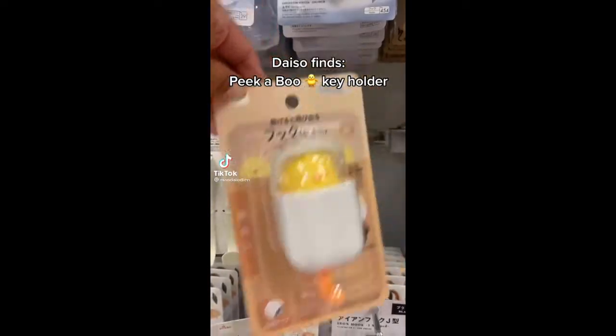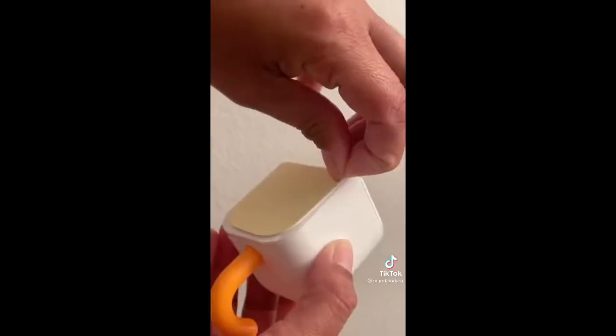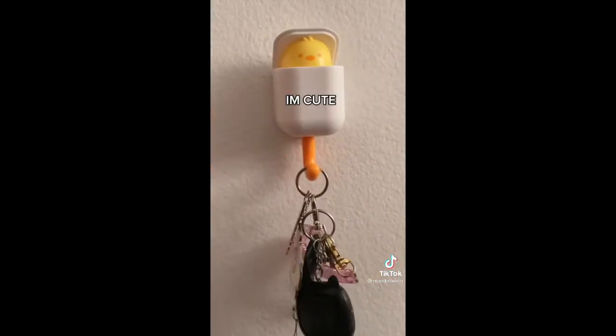Daiso fine — peek-a-boo key holder. Peek-a-boo! I'm cute.